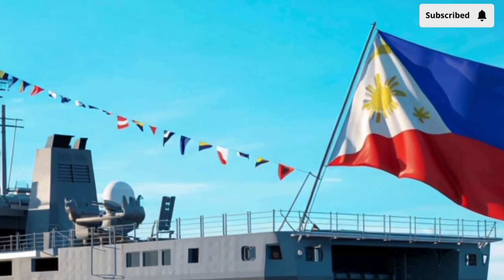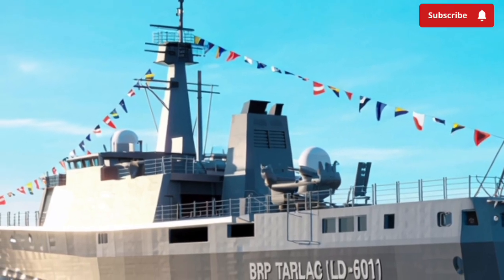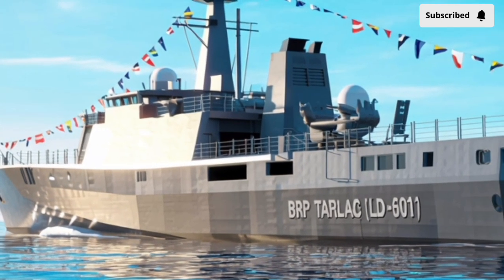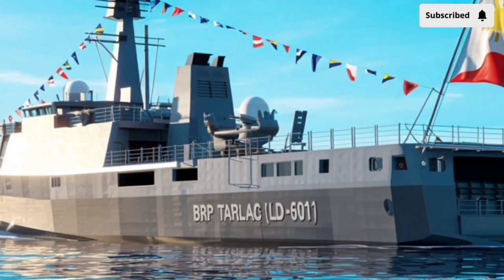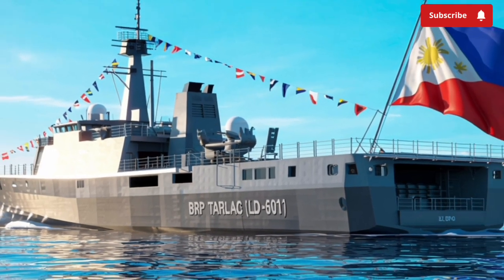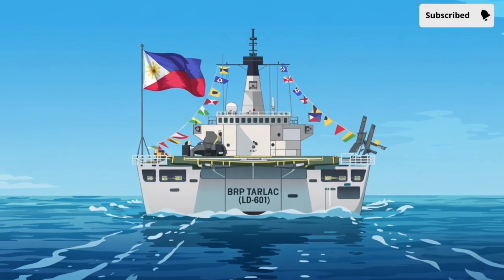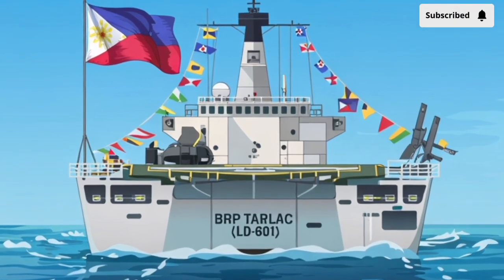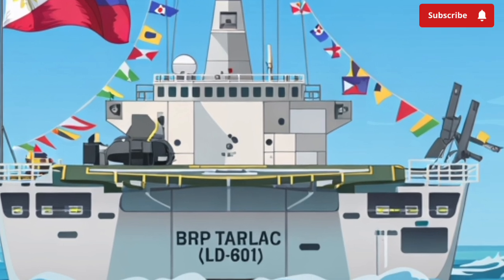Before anything else, it's important to understand that the Tarlac class is traditionally known as a landing dock type of vessel, but the 2026 variant brings an entirely new identity — a hybrid destroyer dock platform with multi-role combat capabilities. That means this ship is no longer just about troop transport or logistics support. It now carries serious offensive and defensive power, making it one of the most versatile warships in the fleet.